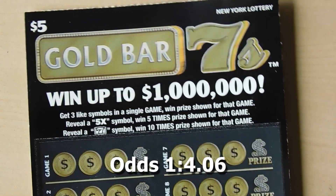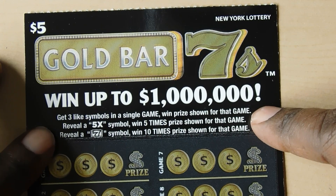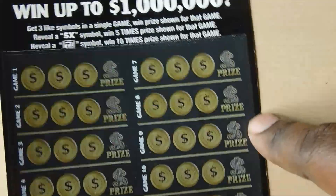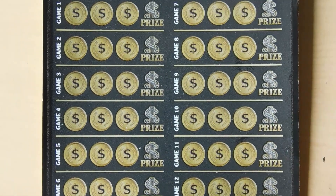Our first ticket up is the Gold Bar Sevens. With this ticket you have a matching symbols game. If you get a 5x you win five times the prize, get a seven symbol and win ten times the prize. This is ticket number 67.